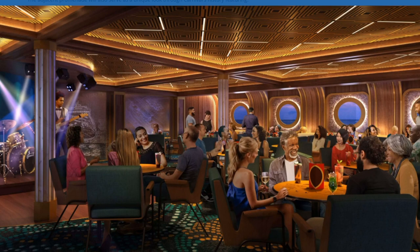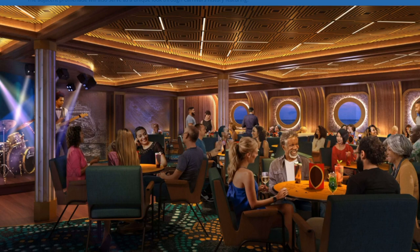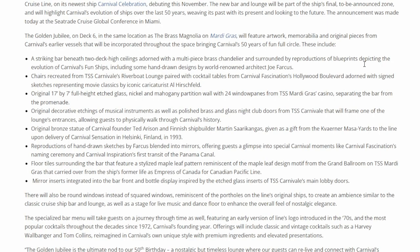It does feel like a really older-school lounge, which is something I really appreciate. Some of the lounges on ships like the Sunshine — I absolutely like some of the stuff they've done. The Havana Bar is one that comes to mind where they went above and beyond and just made it look amazing. Now here we are just outside the venue. There is the model of the Celebration and the portholes up there on the wall. They've noted it will have a striking bar beneath two-deck-high ceilings adorned with a multi-piece brass chandelier.